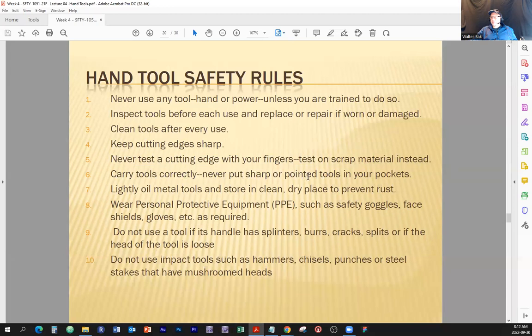Carry tools correctly. Never put sharp or pointed tools in your pockets. Sometimes people put screwdrivers or tools with sharp edges in their pockets and walk around. When you squat, bend, or climb a ladder, the things in your pockets might align themselves in a way that they hurt your body through the pocket material. The fabric in your pockets is not tough or rigid — it's very easy for a sharp object to go through that.